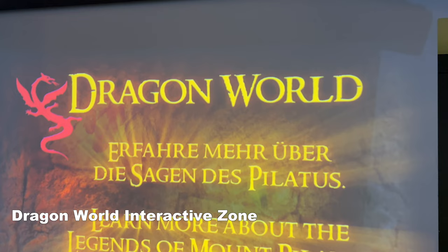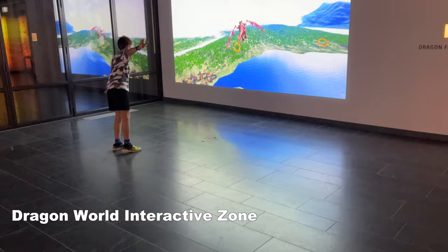Finally, you can visit the Dragon World — an interactive tour designed with games and fascinating effects which kids will love.